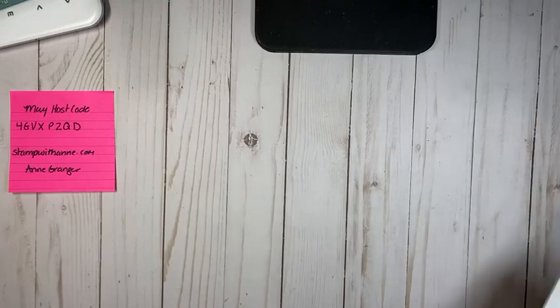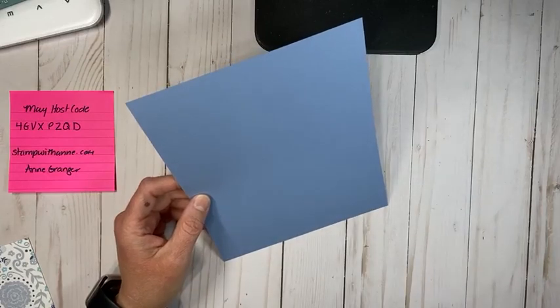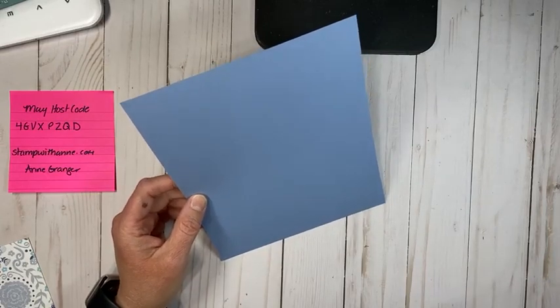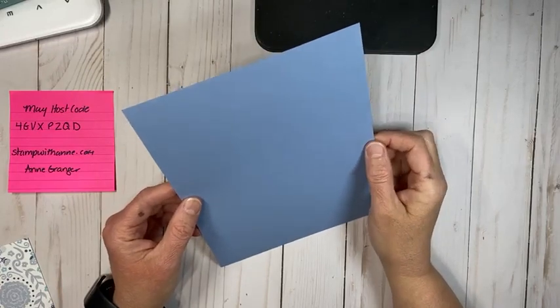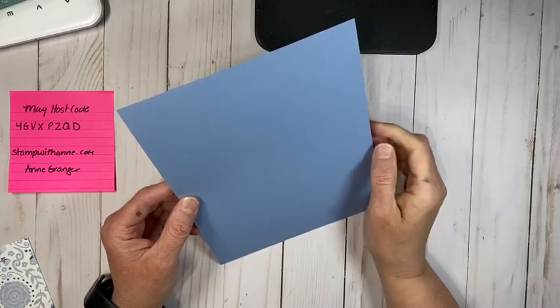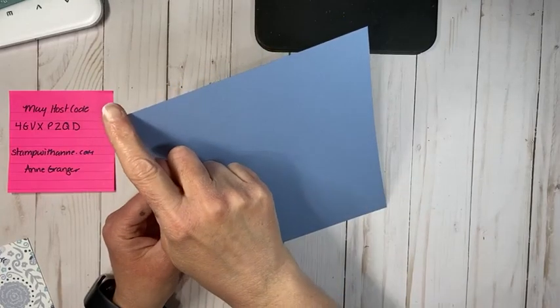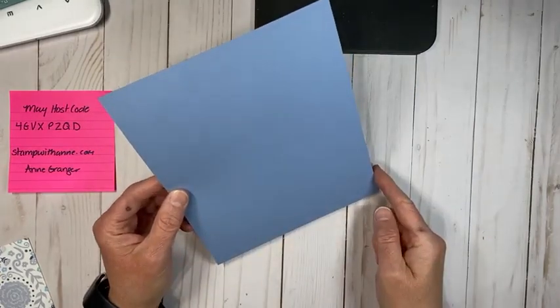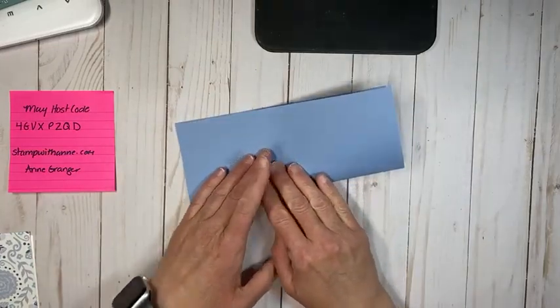Let's get creating. We're doing one project tonight, just because I was sick last week and didn't really get a chance to prep a lot, and I'm trying to move forward thinking about how I want to do Facebook Live. There might be some changes coming, but I'll still be here creating and sharing quick and simple ideas with you. To make a slimline card, you need a piece of cardstock that is 7 by 8 and a half, and you're going to score it at 3 and a half. I already cut this out — this is the Boho Blue.